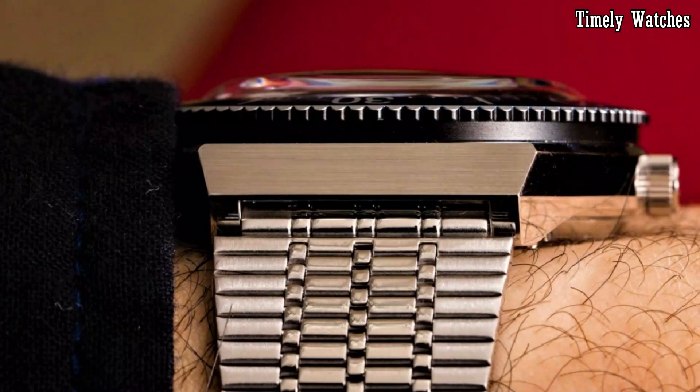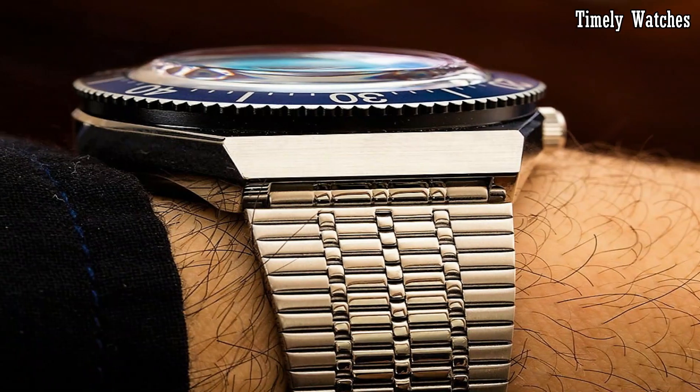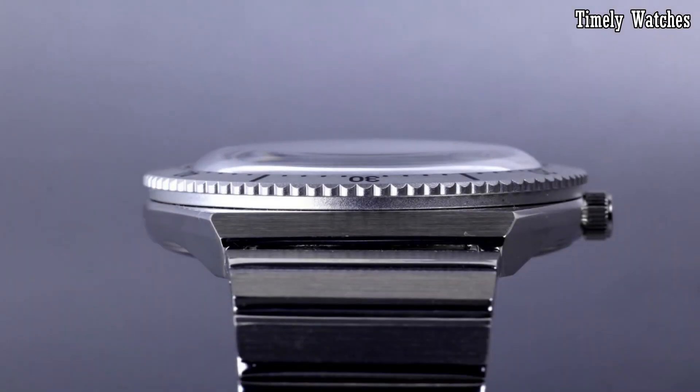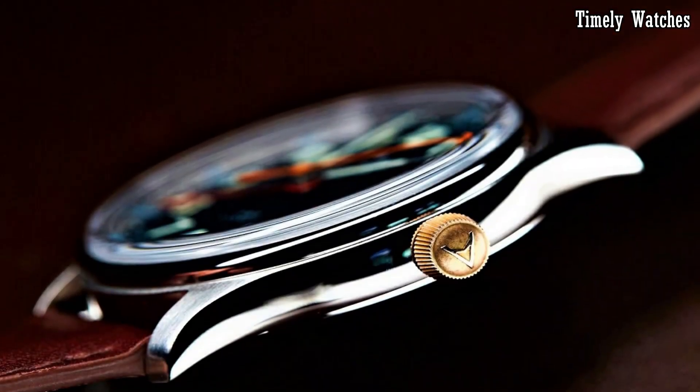With a rich heritage dating back to 1854, Timex blends classic design with modern innovation, making their timepieces a must-buy for those seeking quality, reliability, and enduring fashion.